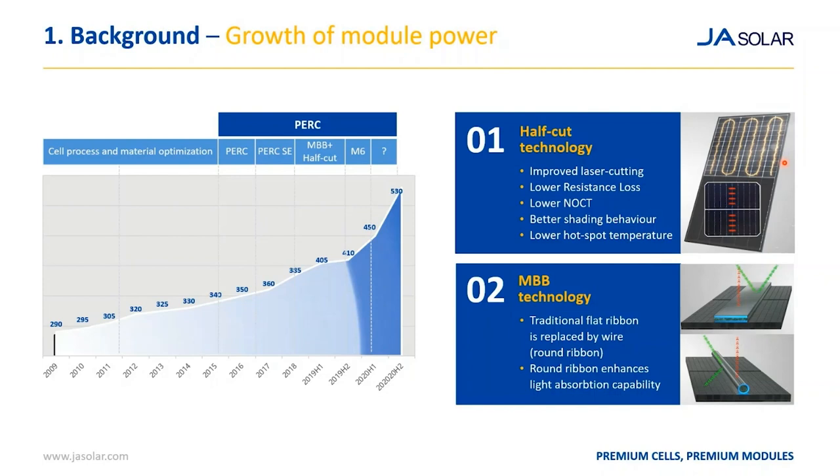With half-cut technology, the upper part of the module is basically independent from the bottom part of the module. Another key characteristic is the multibus bar processing at cell level — you can see how this increases the capability to collect current, leading to lower operating conditions and less losses, so lower hotspot temperature. There is also an advantage from an optical perspective. The multibus bars — which should actually be called round ribbons, because they have a wire structure — will increase the active part of the cells. Part of the light incident on the wire will not be reflected out of the module but will be captured by the solar cell, generating more current.